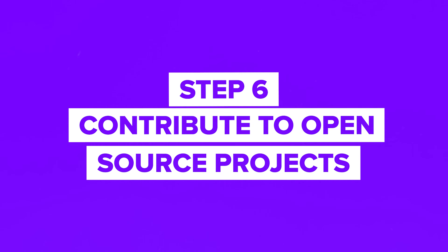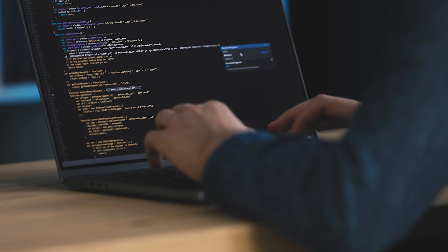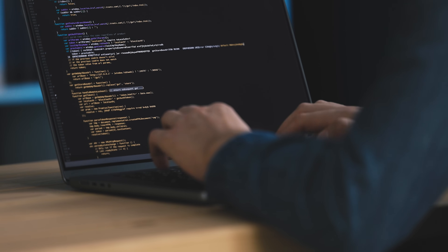Step 6: Contribute to open-source projects. A great way to gain experience is by contributing to open-source blockchain projects — this is how many developers build up their skills and get noticed in the blockchain community. You can find open-source projects on platforms like GitHub and start contributing by solving issues and adding features.